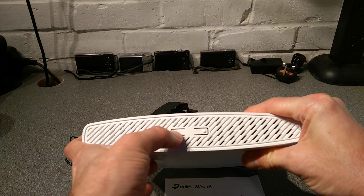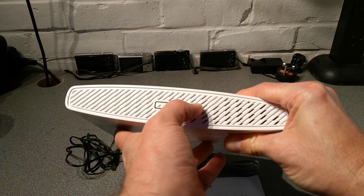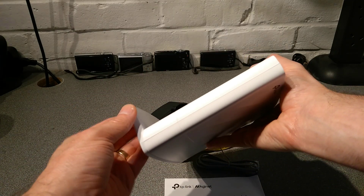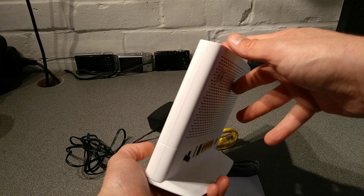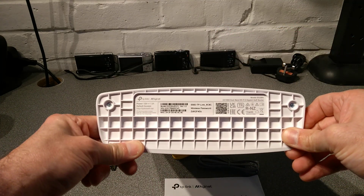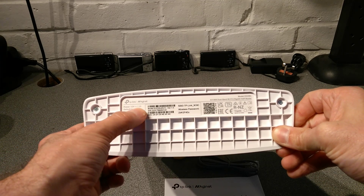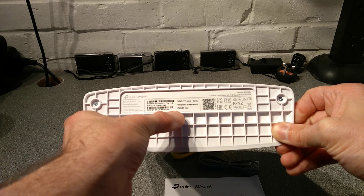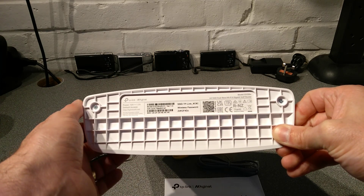On the top of the device we've got a Wi-Fi button and a WPS button. The left side of the device is nothing, right-hand side is also nothing. The underside has the label — 12 volts, 1.5 amps for the power supply — and the wireless details including the default username and password.